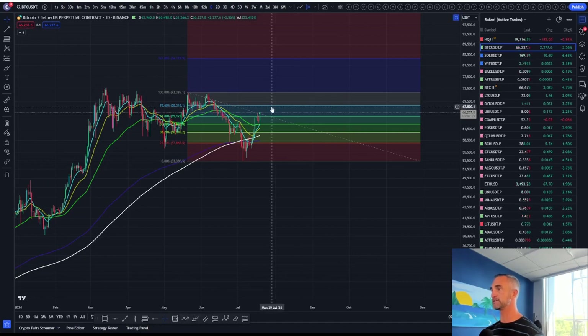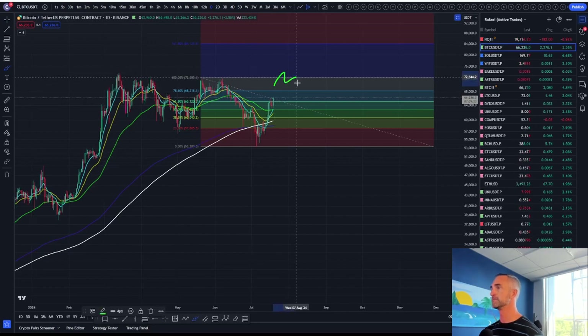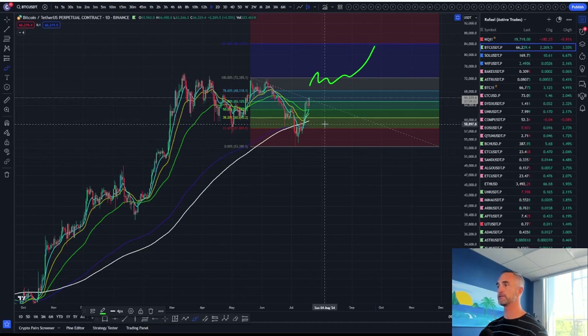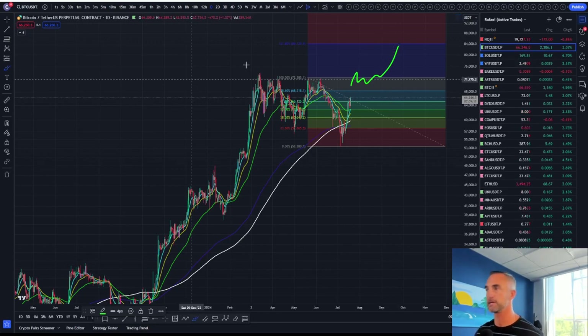You get a little stutter step at the highs and then we'd be looking for that deeper target at 84,000. Where does this get invalidated? Back below 60,500 or below the white 200 simple moving average is probably going to be good enough for me to say that the $47,000 target is going to be in play. Other than that, we're looking good on Bitcoin.